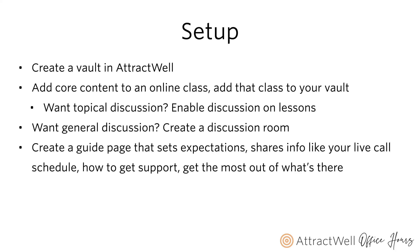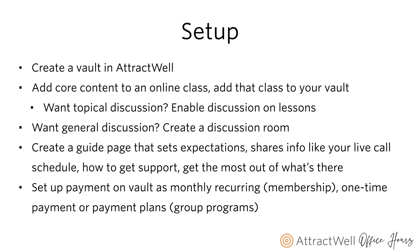Finally, create a guide page — this sets expectations for what members can expect during the program or membership: your live call schedule, links to Zoom calls, replays from recorded calls, how to get support, and how to get the most out of what you've put together for them. Then set up payment on your vault — monthly recurring for a membership, or one-time payment or payment plans for group programs. There's a cheat code with everything you need that we'll talk about shortly.